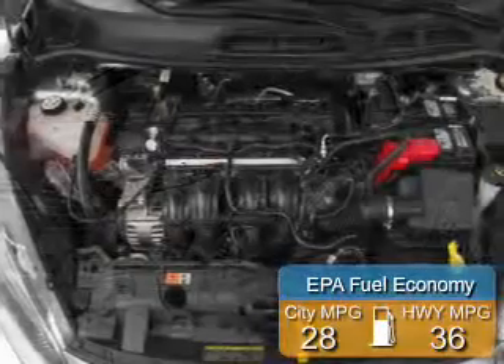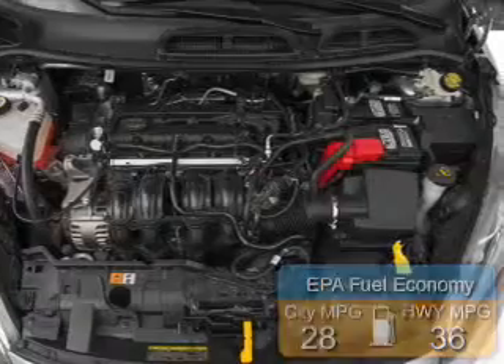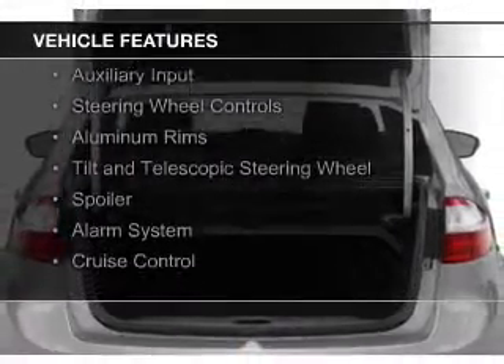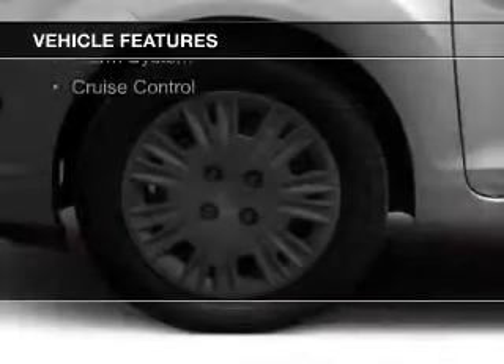Great fuel efficiency saves you money by requiring fewer trips to the gas station. The features include internet connectivity, Bluetooth connectivity, digital audio input, auxiliary input, and steering wheel controls.